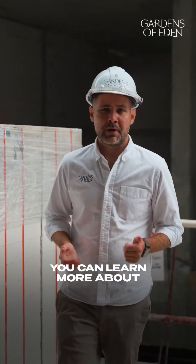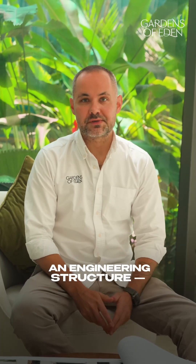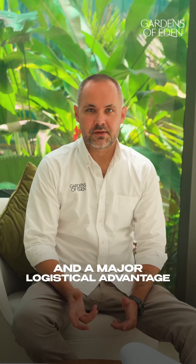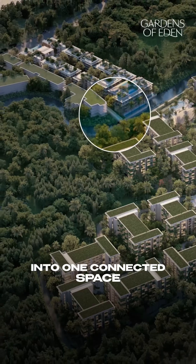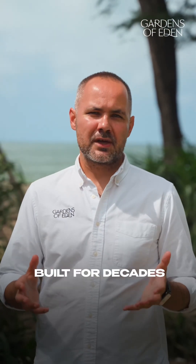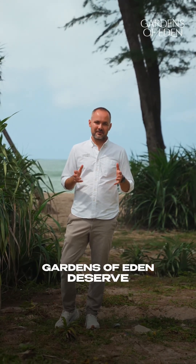You can learn more about it in a separate episode. The construction documents for the bridge have already been approved. It will be more than just an engineering structure – a part of the resort's architecture, and a major logistical advantage, linking all phases of Gardens of Eden into one connected space. A safe, reliable and elegant bridge built for decades of flawless performance. Everything that those who choose Gardens of Eden deserve.